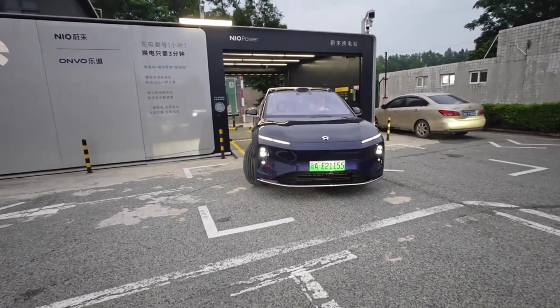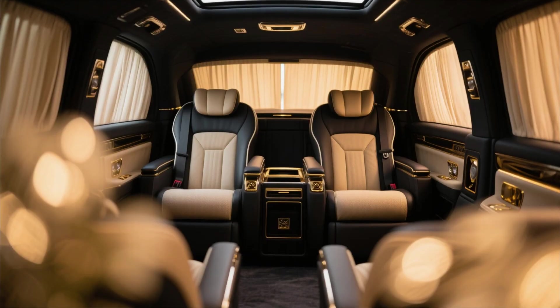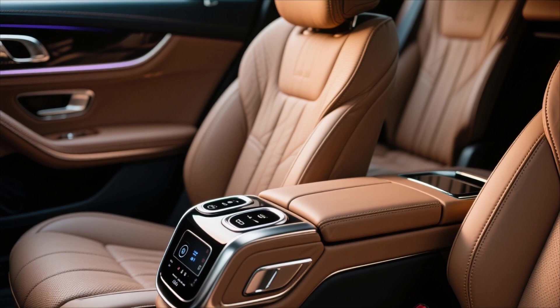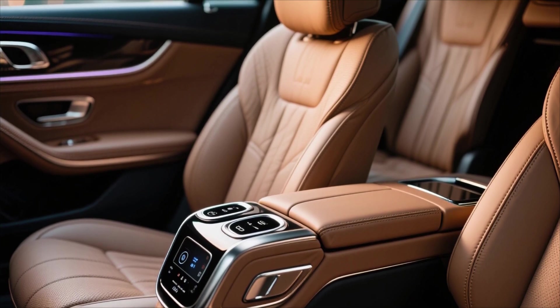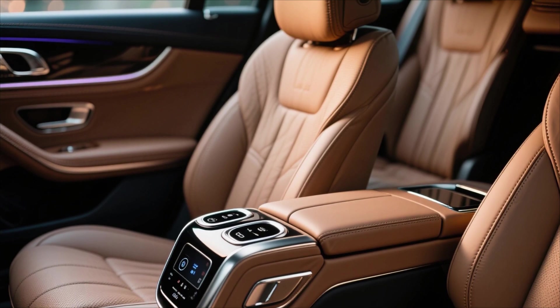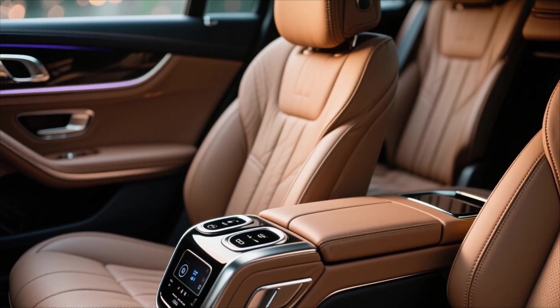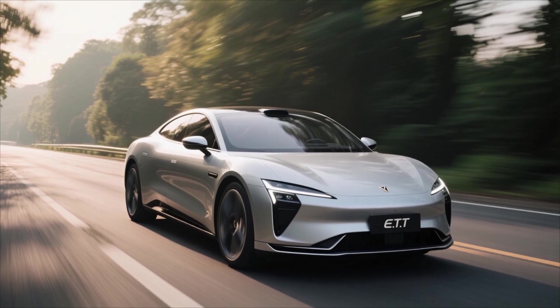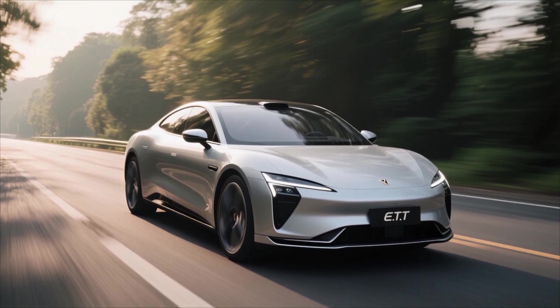For passengers, particularly those in the rear, the ET9 offers pure indulgence. The rear seats are fully reclinable and come with built-in massage functions, independent climate control, and entertainment displays. It is a car designed for those who value serenity as much as speed — a true executive sedan for the electric age.